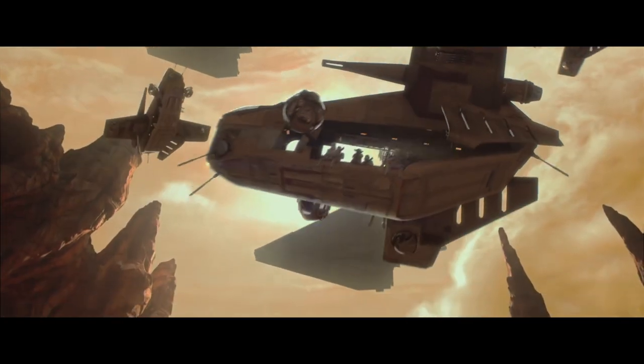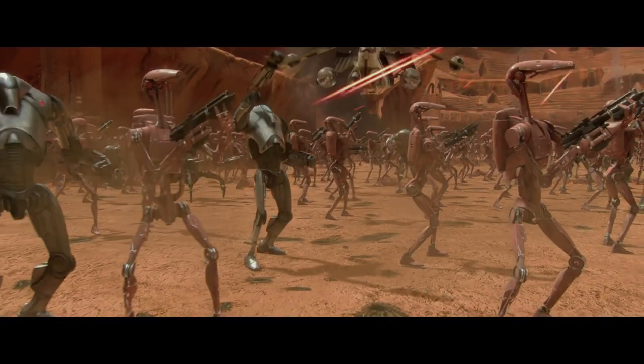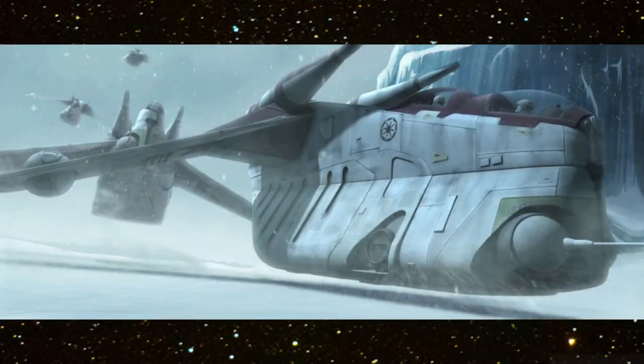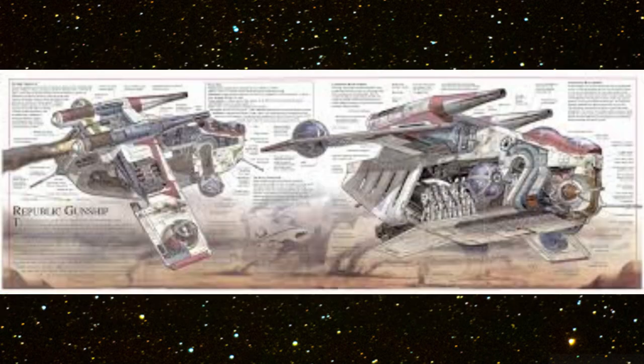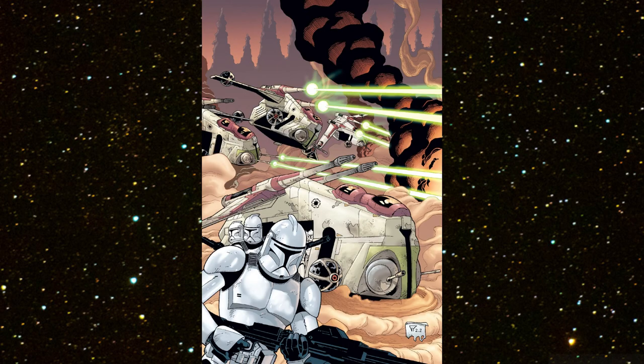Like many of the Republic's clone army vehicles, the LAAT/i gunship is designed to perform primary and secondary functions. The gunship's first duty is the transport of troopers. The vehicle holds 30 soldiers in the passenger compartment and four military speeder bikes in the rear hangar. The vehicle's armored hull is meant to absorb a great deal of punishment.